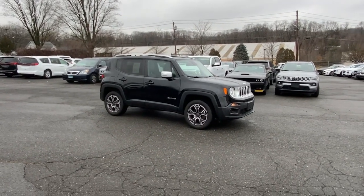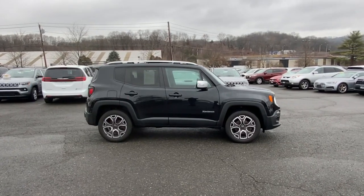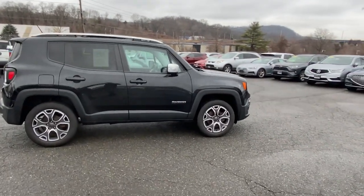Look no further than the 2016 Jeep Renegade. This vehicle is an outstanding buy with fewer than 90,000 miles on the odometer.